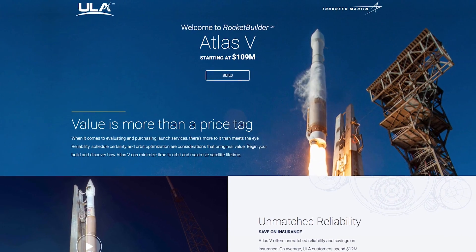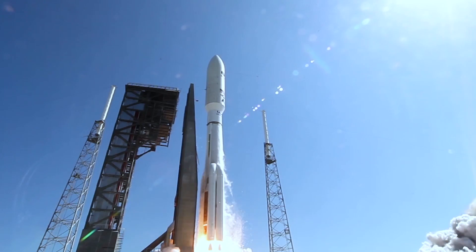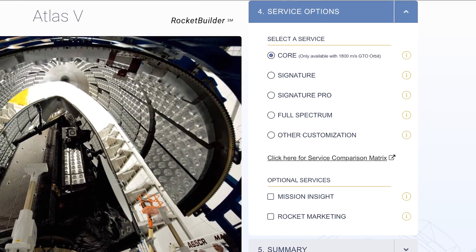RocketBuilder is a website but it's also a revolution in how you will purchase a ride to space. You can buy and build a rocket real-time. The traditional procurement process for launch service industry is the most complex way of buying a service. We're actually transforming that entire process.